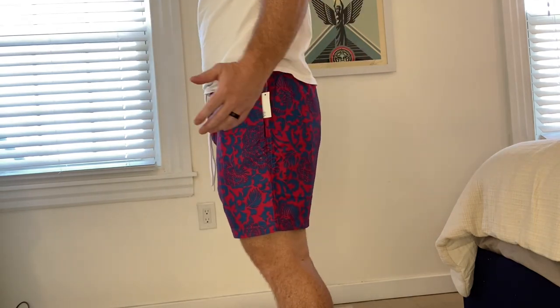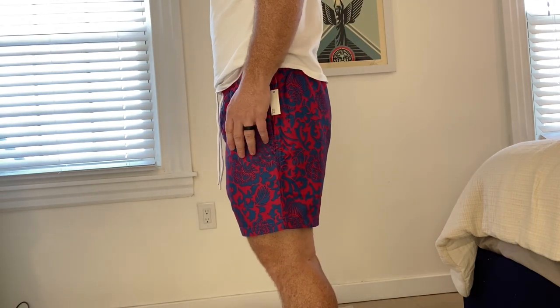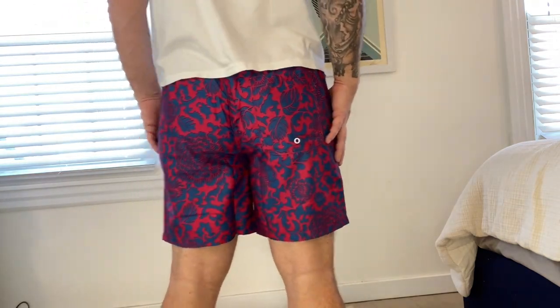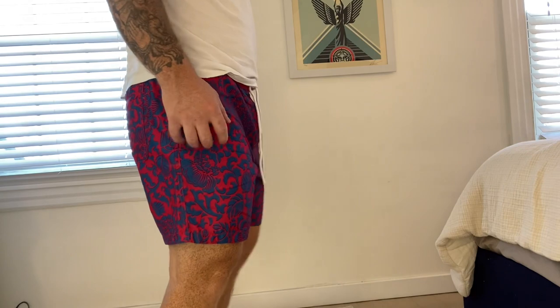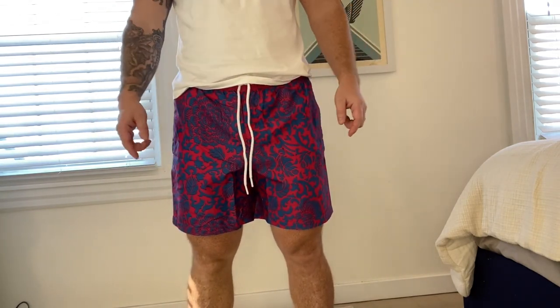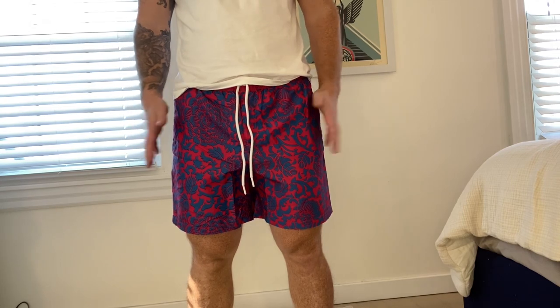They do have the mesh netting inside, which fits really nice and it's not too tight. Overall, great looking swim trunks. I think they fit really well — love the pattern, love the color on them. I think they look really great. I'm probably going to buy more of these and the other styles they have available as well. I like them a lot.